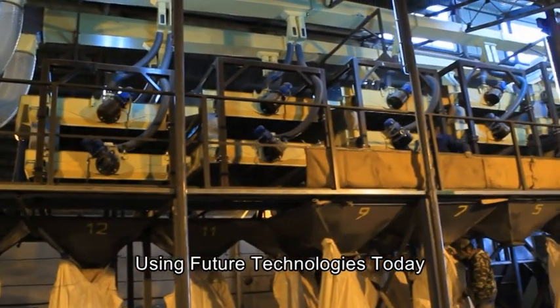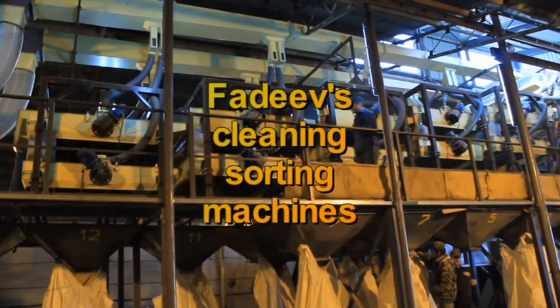Using future technologies today. FADEV cleaning sorting machines.